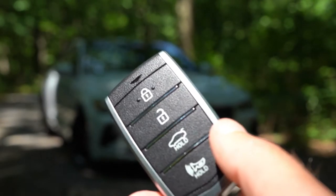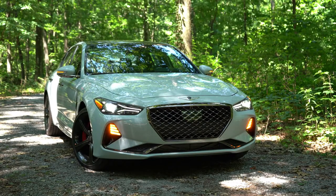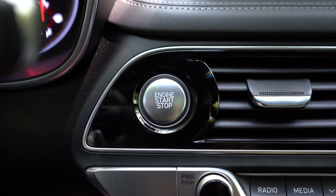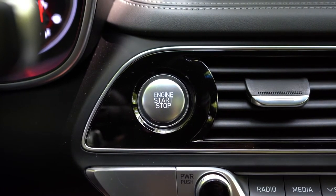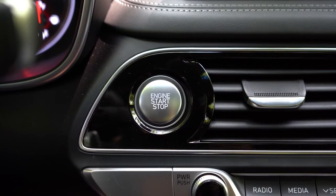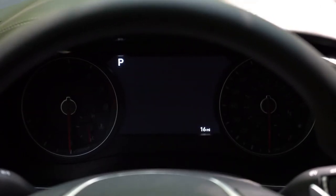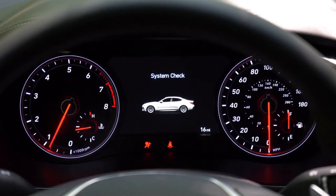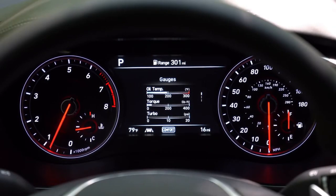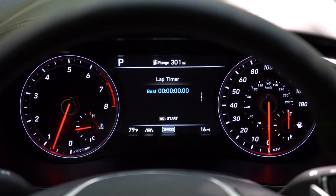The key features the Genesis logo on one side and lock, unlock, and rear hatch buttons on the other. The G70 uses keyless entry with push-button start — just leave the key in your pocket. The start button is located just to the left of the climate control. Once started, the tachometer is on the left, speedometer on the right, with a digital display in the center controllable via steering wheel-mounted controls showing miles to empty, temperature, drive modes, oil change intervals, and trip data.